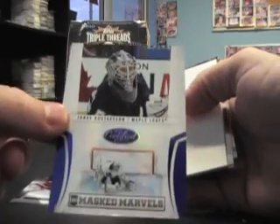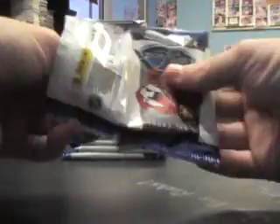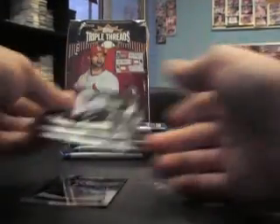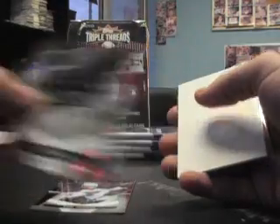Mask Marbles Cam Ward numbered to 500. There's a blue Jonas Gustafsson numbered to 100. There's an autograph Nick Spalling, 1299 on that one. Pecorini numbered to 250.